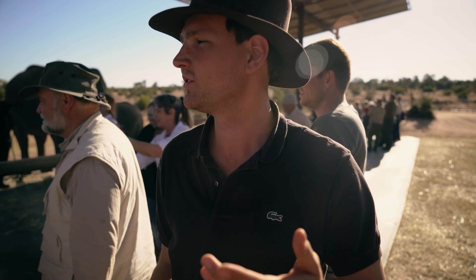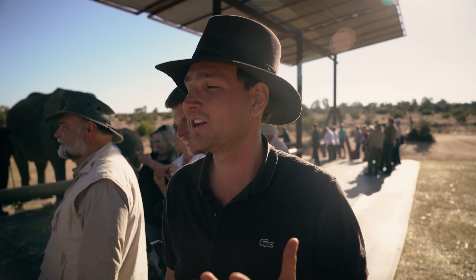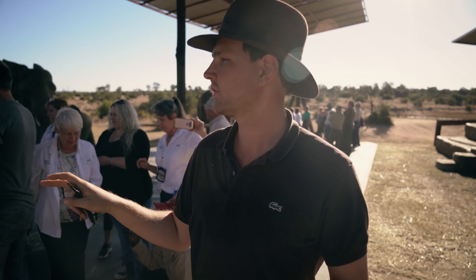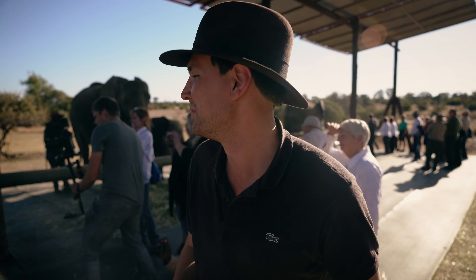Their skin is rough, but they have those coarse hairs on them. I've never actually touched an elephant in person before. Those are giant creatures. When you're next to them, they look a whole lot bigger than in the pictures.